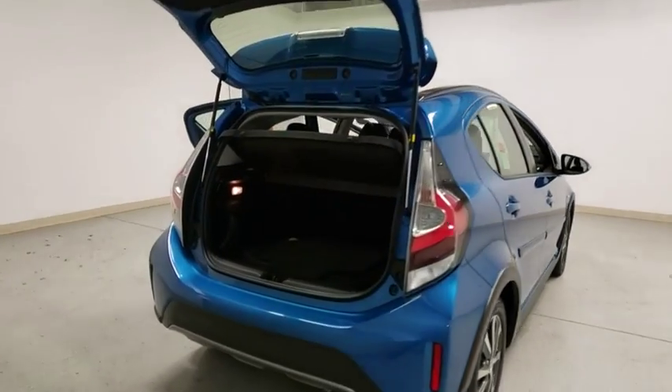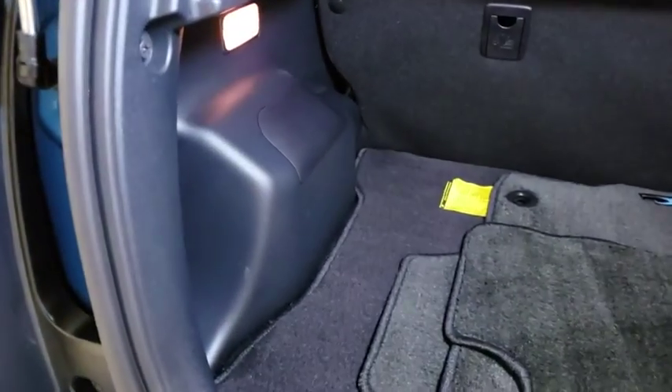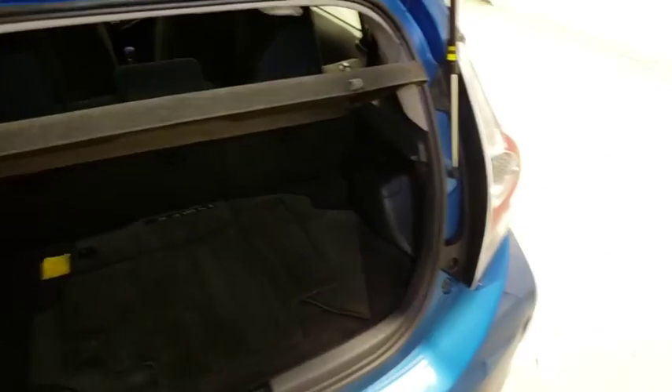Traction control, navigation system, Bluetooth, dual airbags, alloy wheels, power steering, CD player, trip computer, rear window defroster, power windows, electronic stability control.